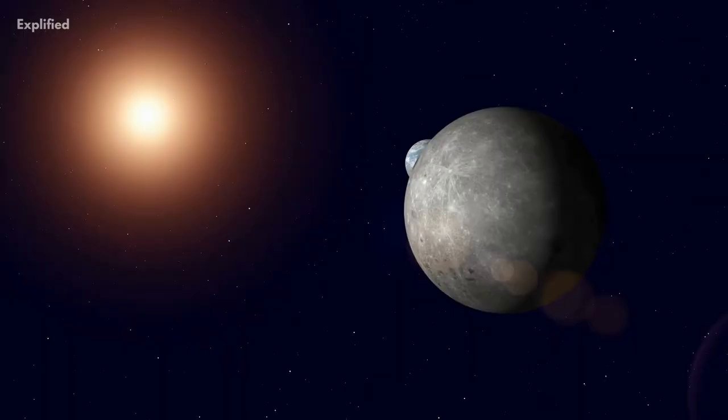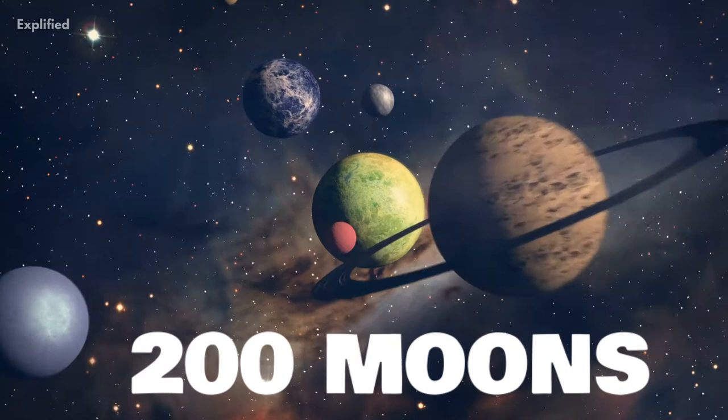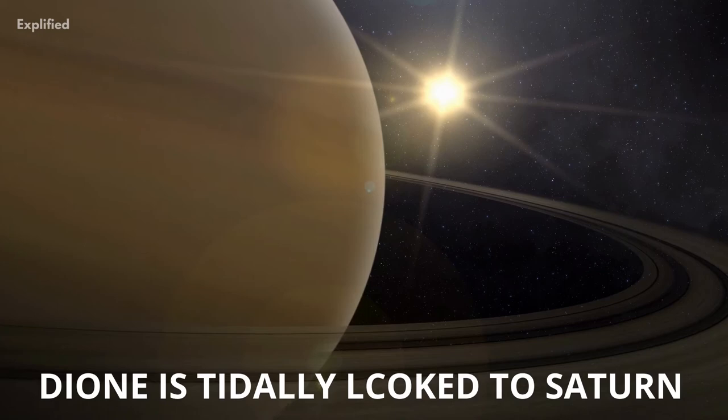It is also the 15th largest moon in the solar system, out of a total of 200 moons. Similar to Earth's moon, Dione is tidally locked to Saturn, which means that the same side of Dione always faces Saturn.